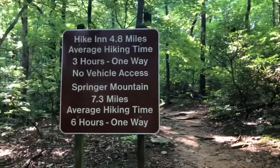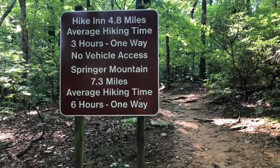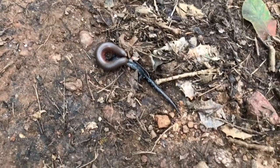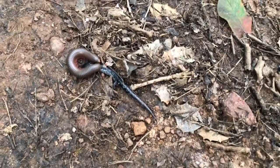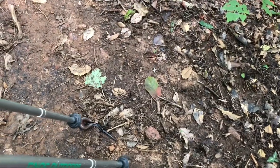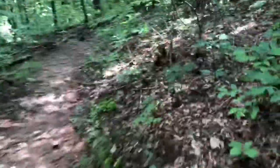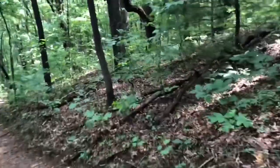Let's do it! It's sunny but partly cloudy, and up here at the higher elevations it's actually kind of chilly. I really hope I can do this whole thing and get to Springer Mountain.